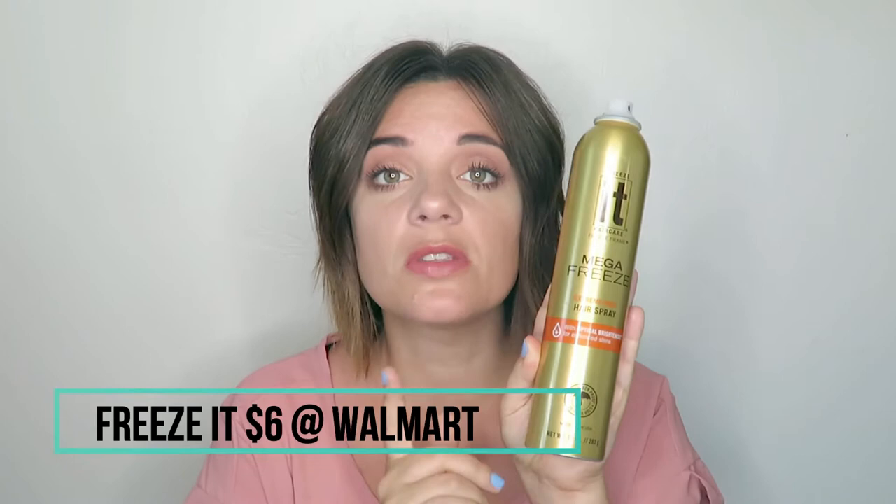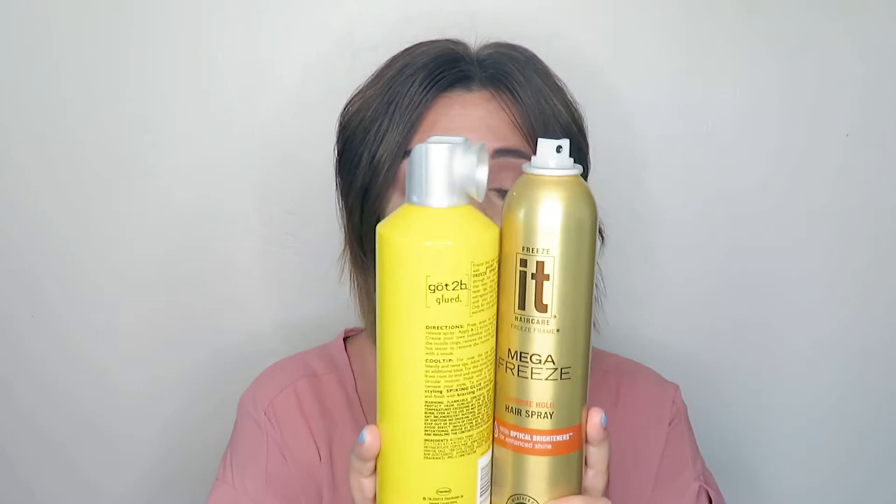Next up is another one from Walmart — this is the Freeze It Mega Freeze. I also love this one. This one is very affordable, also between the $4 and $6 range. I like my hold, and this is the mega freeze. To be honest, if I have to choose between these two, it's going to be tough because I love them both. These are both 10 out of 10 for me — very affordable, you can purchase them at Walmart, and they last me about three to four months per bottle. These are the two that I have repurchased on purpose.